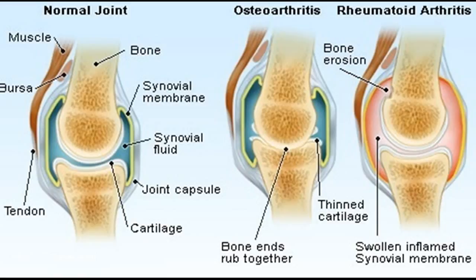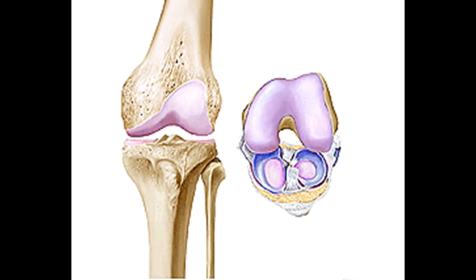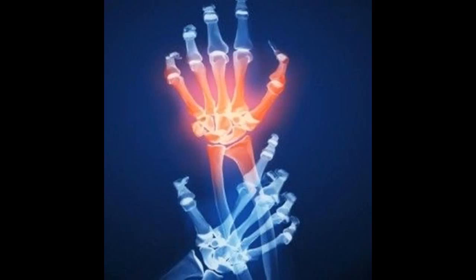At least once a day, move the affected joints through their full range of motion; however, do not overdo it as it may cause pain. Avoid situations that are likely to strain the joints. Learn to use your body parts in a manner that reduces stress on the joints. Use tools and devices to carry out daily tasks easily. Rest whenever you feel the need, and avoid keeping the affected joints in the same position for too long. While at work, take a short break every hour. If you are overweight, losing weight will help the joints feel better.